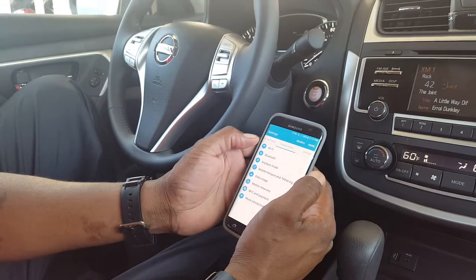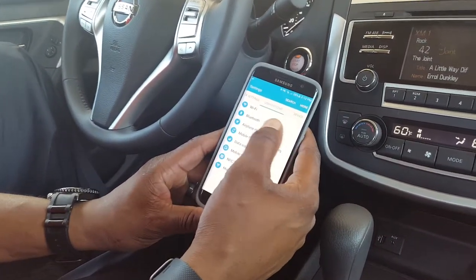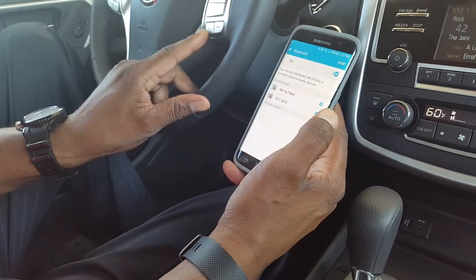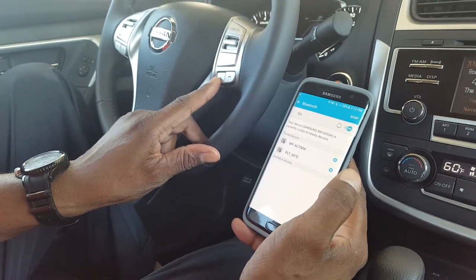Basically what you're going to do with your phone is simply go to your Bluetooth settings underneath your main settings menu. Select Bluetooth, and then at the same time you want to simply hit your voice command button on your Nissan vehicle.